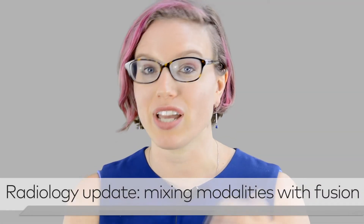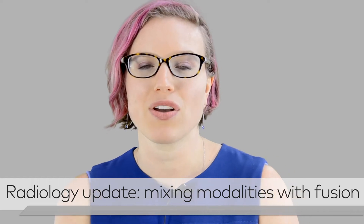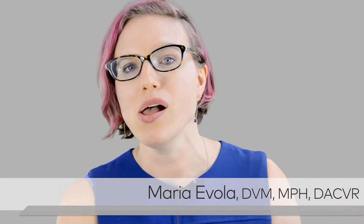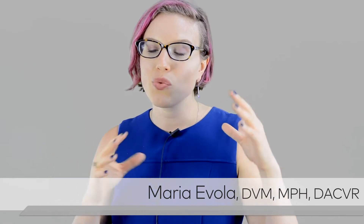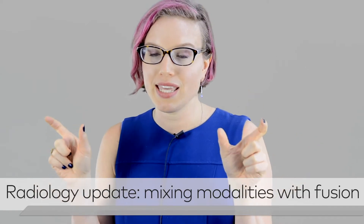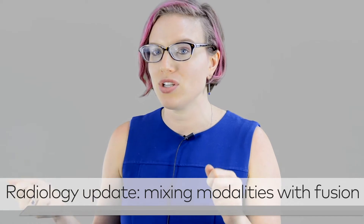There's a lot of really interesting things that are kind of new and exciting in radiology. One thing that I do is called fusion, and it's combining a cross-sectional modality like a CT or an MRI with another modality like ultrasound. We're using one cross-sectional modality that's already been acquired, like we've already done a CT, and we're doing real-time ultrasound and linking the images together so that as I move my probe, I can also see my CT images moving with me.